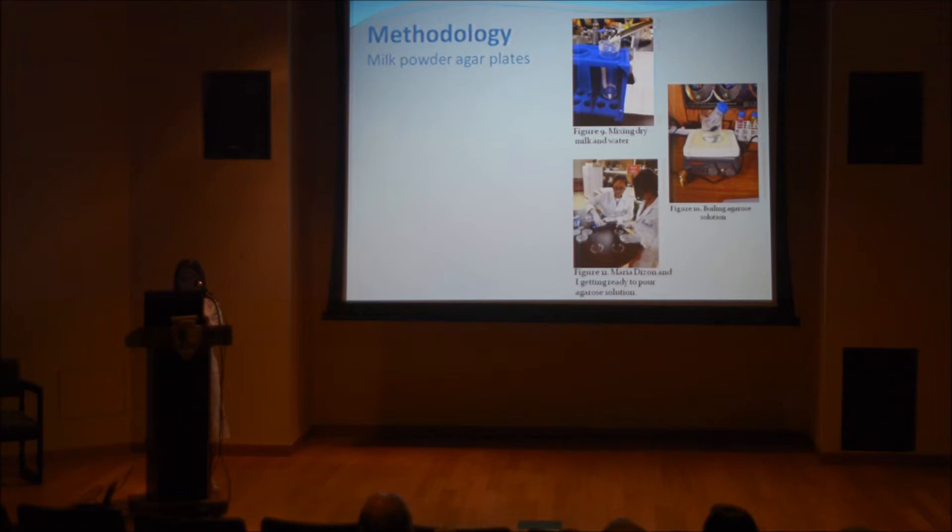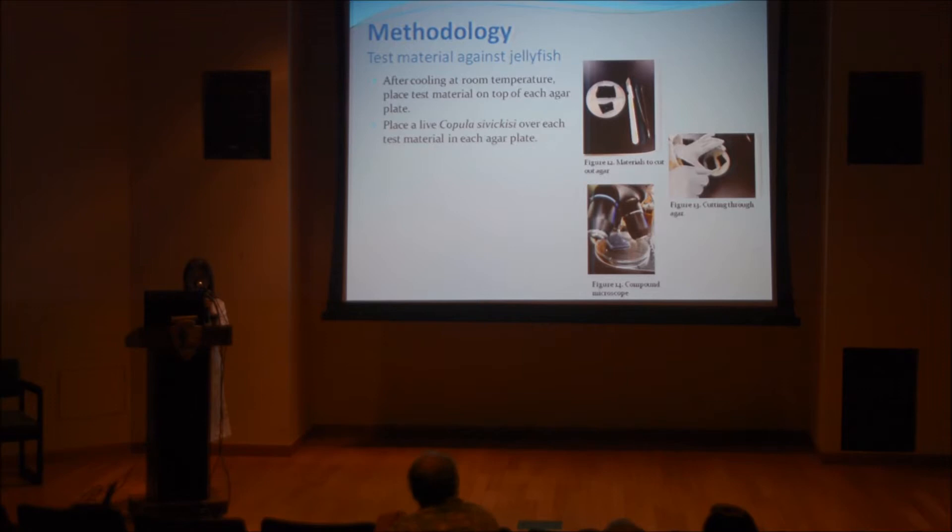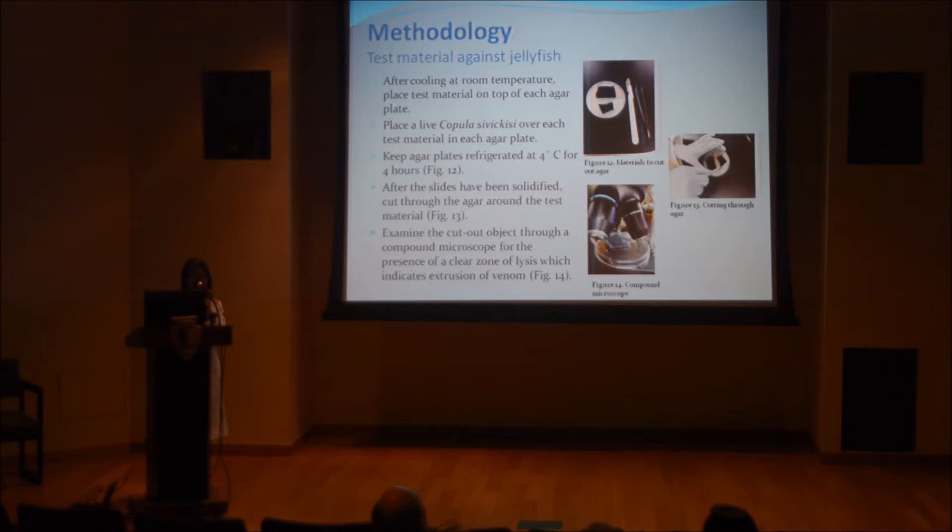Here is the methodology of how we created milk powder agar paste to perform as our skin, because we cannot use humans as our test subjects. For my methodology, this part is different from Maria's. I had to cut the agar plate solution, and after the slides had solidified, I cut through the agar and examined the cutout object through a compound microscope for the presence of a clear zone of lysis found in figure 14.